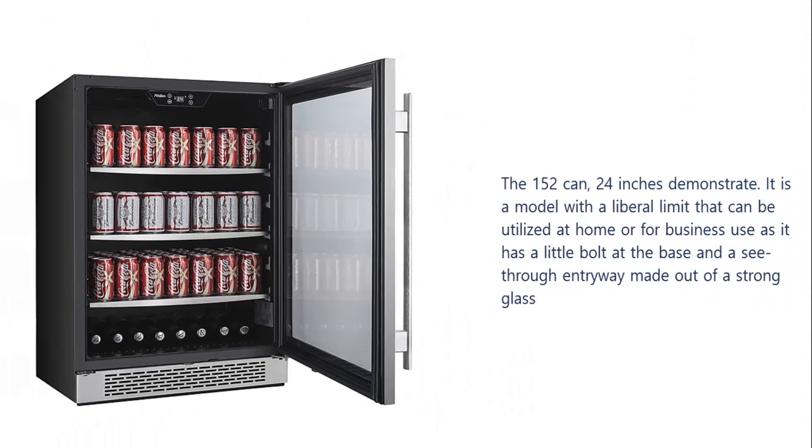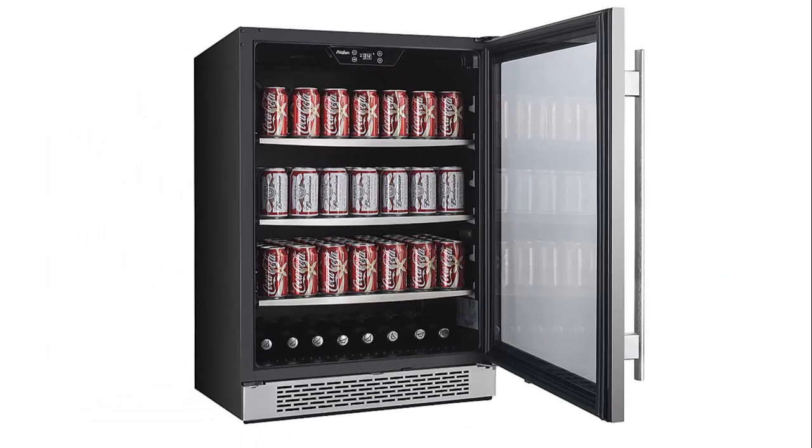The 152 can, 24 inches model has a generous capacity that can be utilized at home or for business use. It has a small lock at the base and a see-through door made out of strong glass.